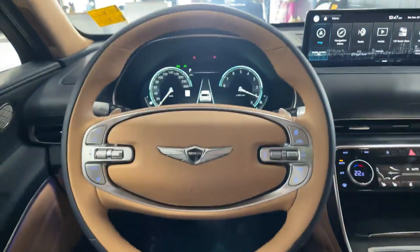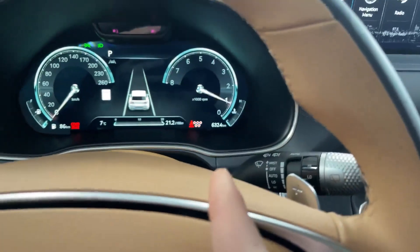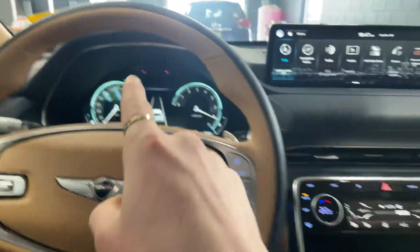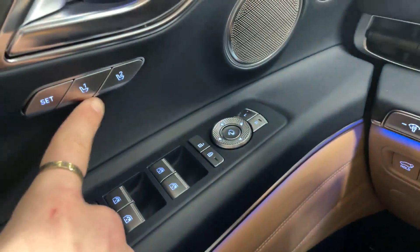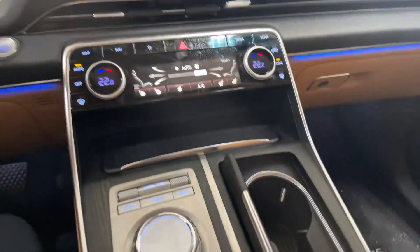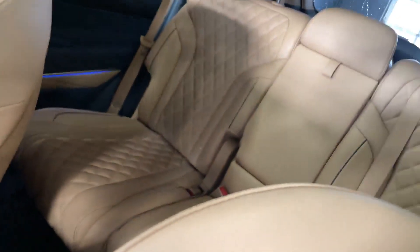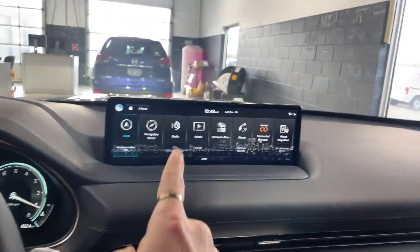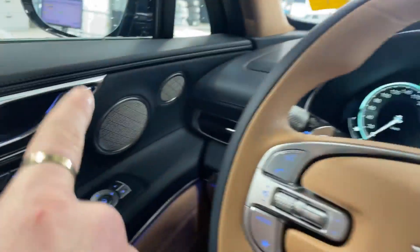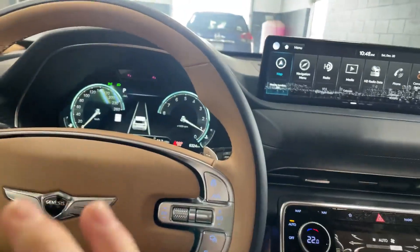Stepping inside here, we see this vehicle only has 6,000 kilometers on it, displayed here on the 3D gauge cluster. We have two-person memory seating, heated and ventilated front seats, and heated and ventilated rear seats. Comes standard with Apple CarPlay and Android Auto, full navigation, and a 21-speaker Lexicon sound system — the best I have ever heard.